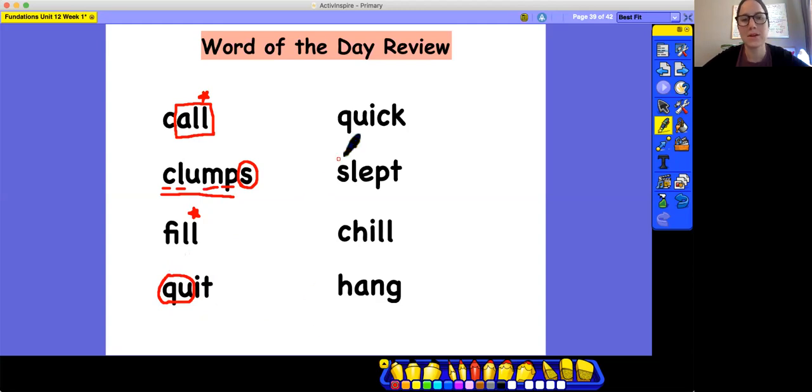Q-U-I-C-K, quick. What do you see in this word? A buddy letter again — great job noticing that. Anything else? Yes, the CK digraph. So we've got our buddy letter circled and our CK digraph underlined. Remember that we underline digraphs as one line, which is different from blends. A blend is two sounds mixing together, but a digraph is two letters making only one sound, so they only get one line.